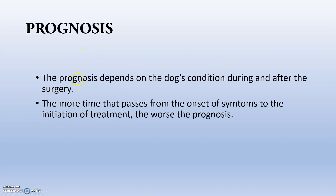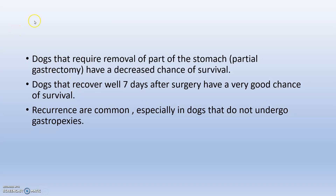Prognosis depends on post-surgery monitoring and how well the dog's walking posture and eating habits are maintained. Dogs that require partial gastrectomy have a decreased chance of survival due to ischemic gastric necrosis. Dogs that recover well after seven days have a very good chance of survival. Recurrence is common, especially in dogs that do not undergo gastropexy.